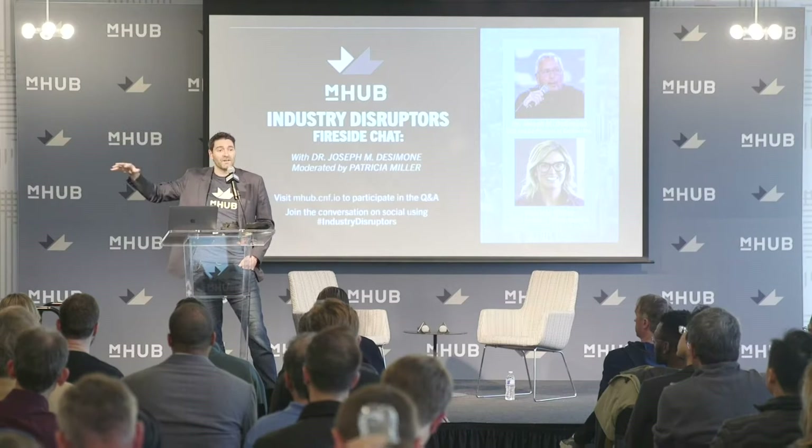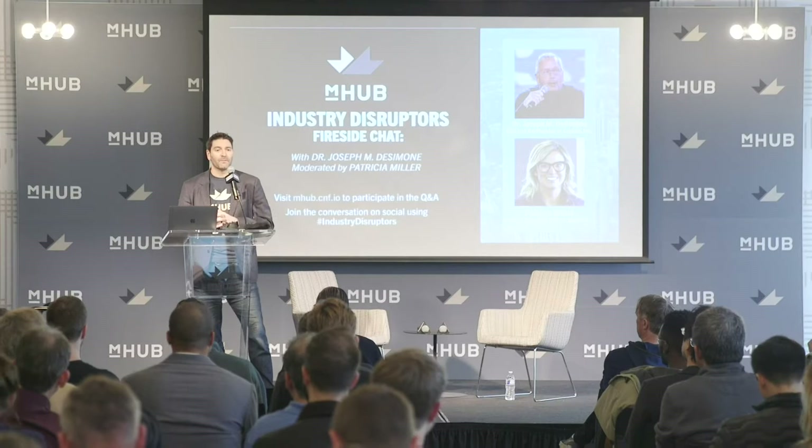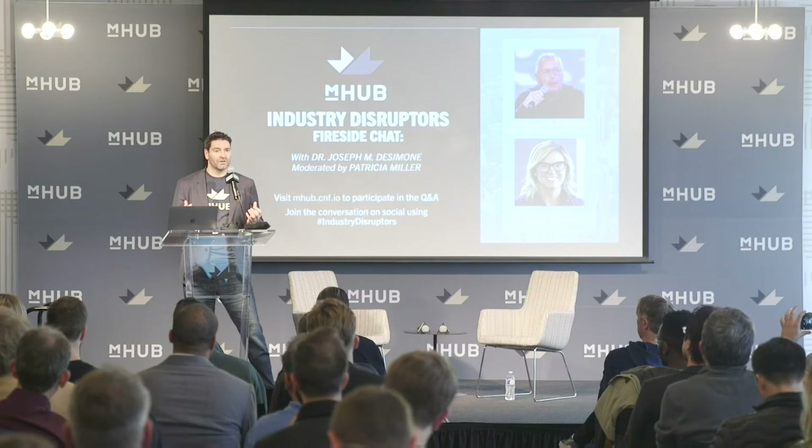Behind this wall, there's about 63,000 square feet of space at M-Hub. We have seven different shops and labs — a 3D printing lab, CNC equipment, metal forming lab, as well as a lot of other equipment that people need to develop products. We're here to help, and everybody here has a very collaborative culture. Everybody helps each other out.